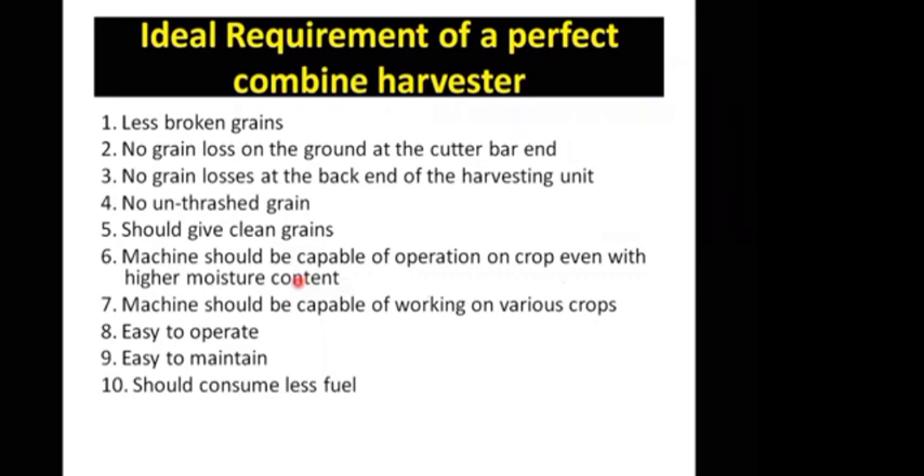The machine should be capable of working on various crops, should be easy to operate, easy to maintain, and should consume less fuel.